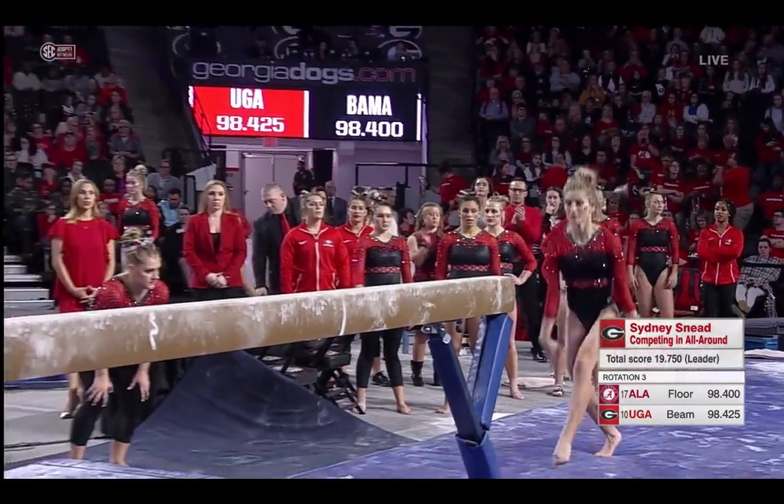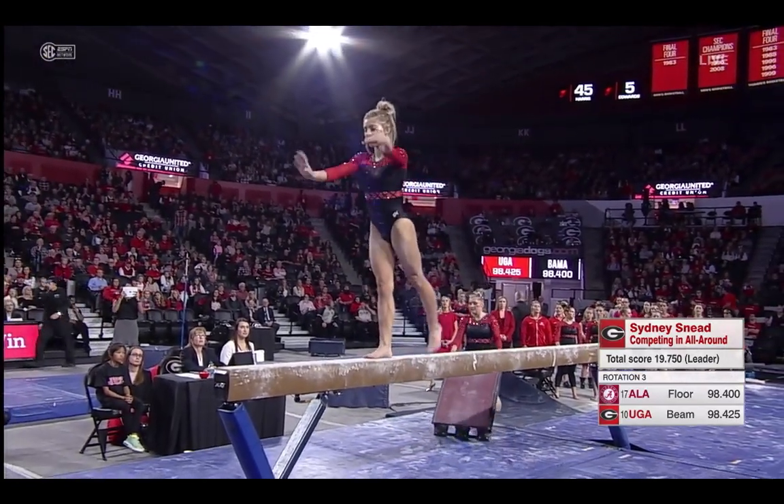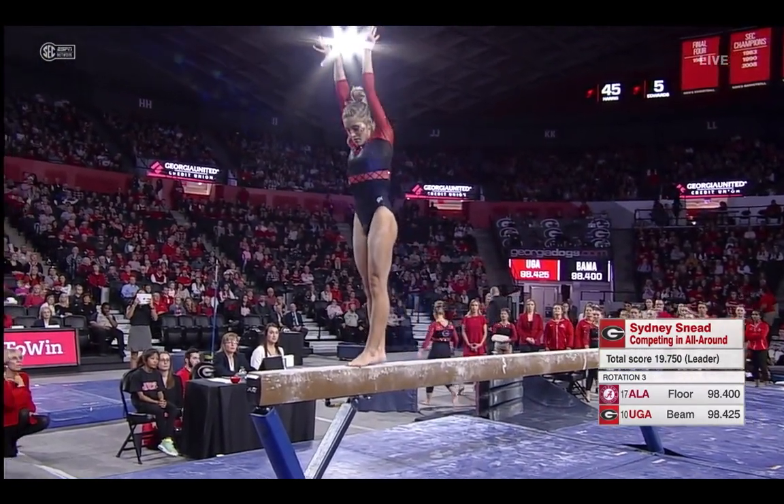Three kids at home, they're going to test you, and she has handled it amazingly well. This is Sydney Sneed. She is one of our all-around competitors, currently leading the all-around at 19.75.